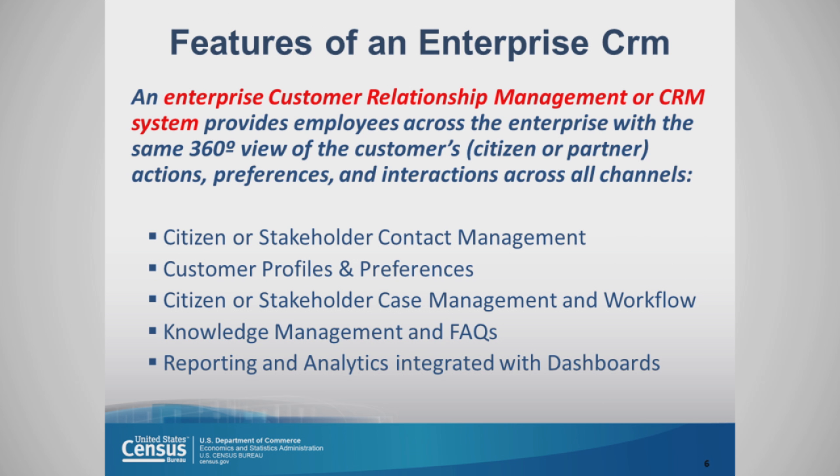The features of an enterprise customer relationship management system: it provides employees across the enterprise with the same 360-degree view of the customer, citizen, or partner — their actions, preferences, and interactions across all channels. Stakeholder contact management. Customer profiles and preferences. Citizen or stakeholder case management and workflow. Knowledge management and FAQs. Reporting and analytics integrated with dashboards.